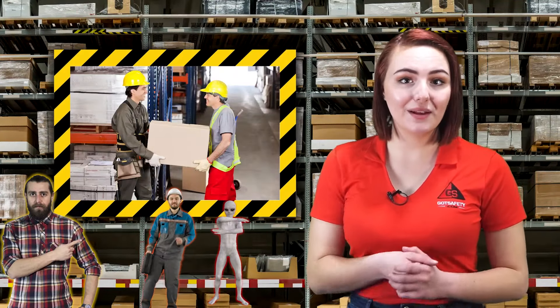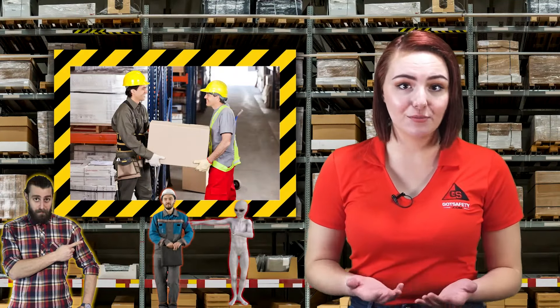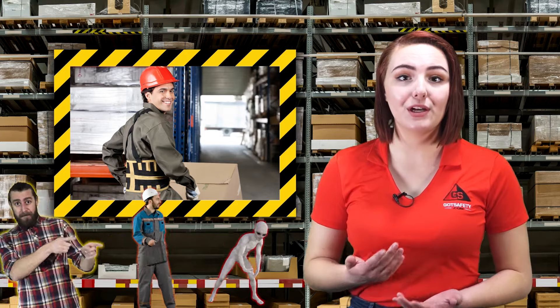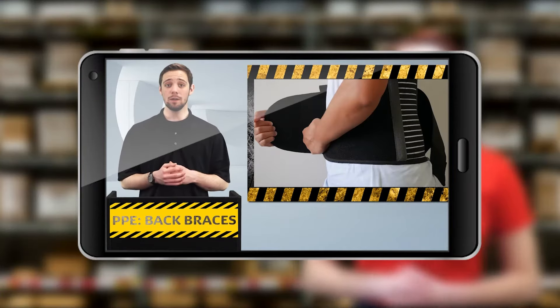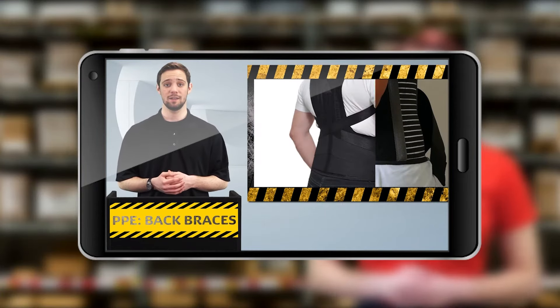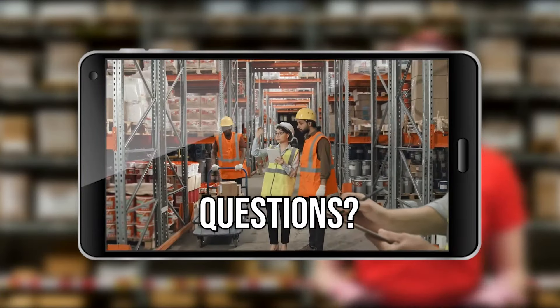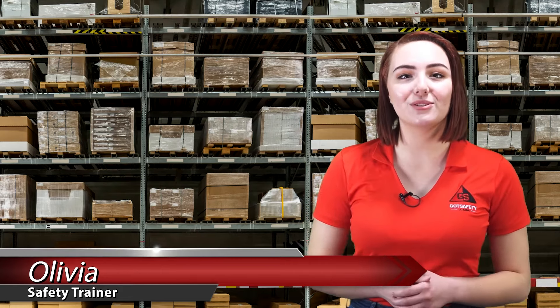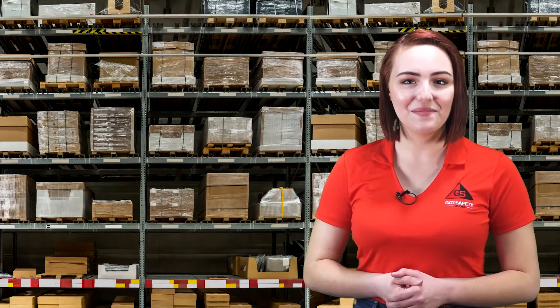In conclusion, remember to use team lifts or mechanical methods of lifting whenever possible. Another great way to help minimize your chances of an injury is by selecting and wearing a good back brace. For more information on back braces, please watch the PPE back braces video in our lesson library. If you have any questions about this lesson, please ask your supervisor. I am Olivia, your safety trainer, reminding you to be aware of your surroundings and stay safe. Thanks for watching.